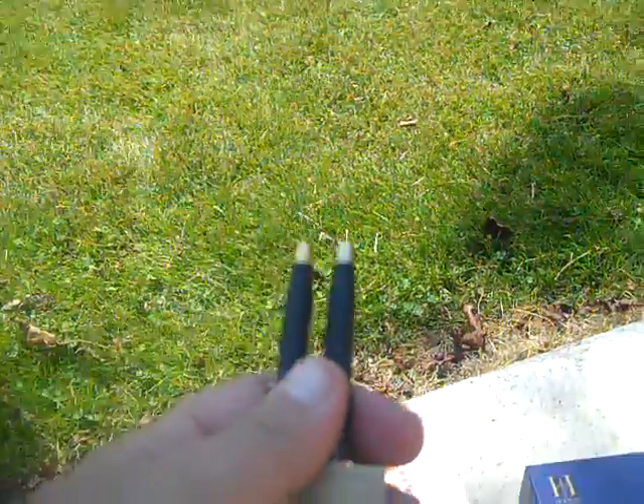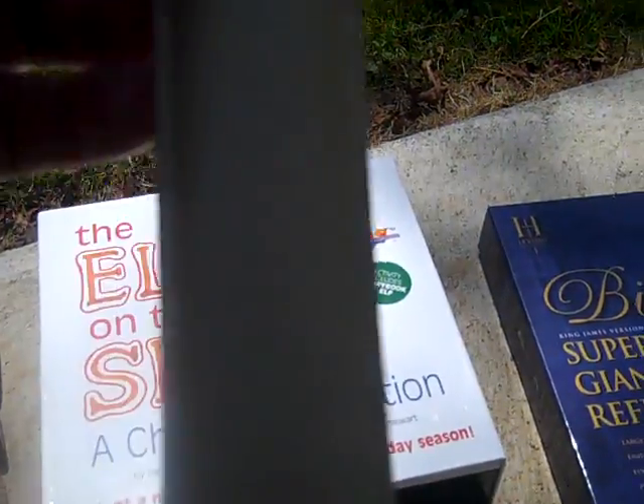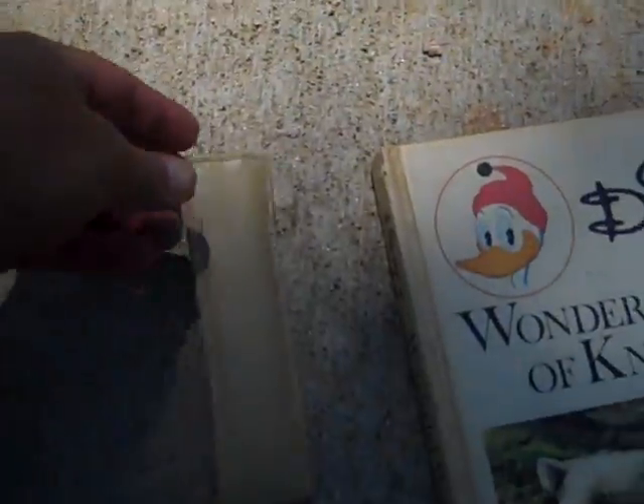Got another set of Cross pens - these are the black and gold with little etching around them and a little leather case. They're brand new, they've never even been written with. I've done real well with those.